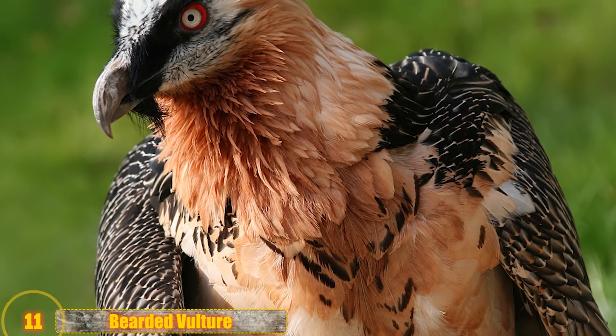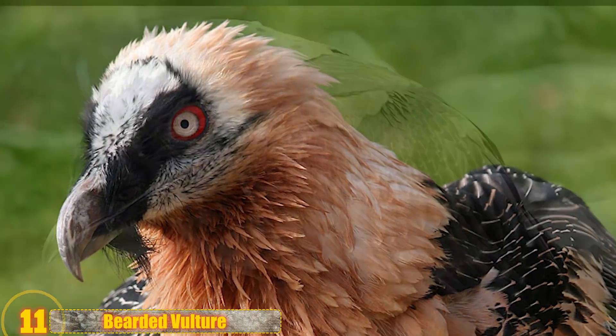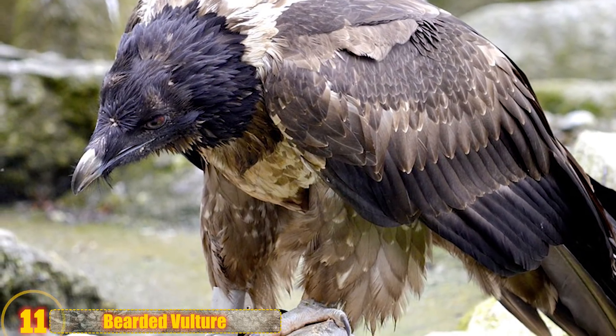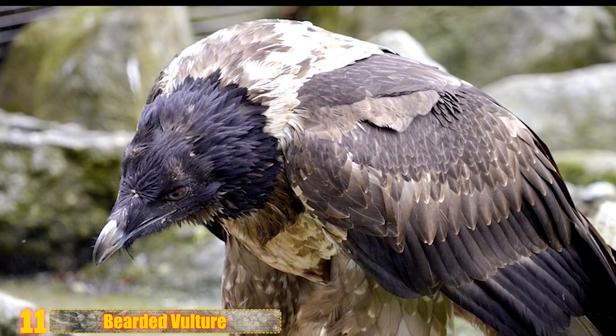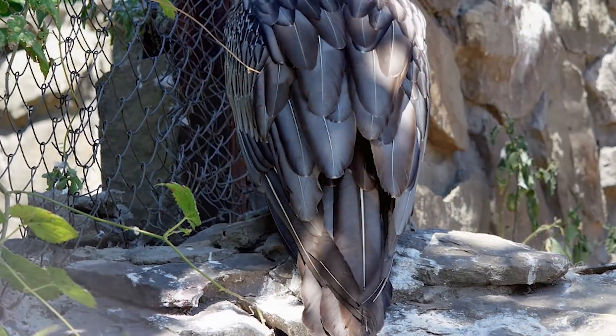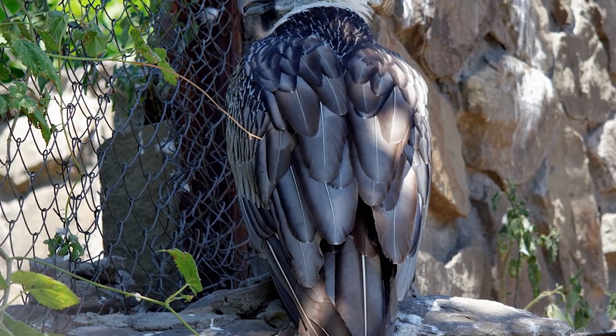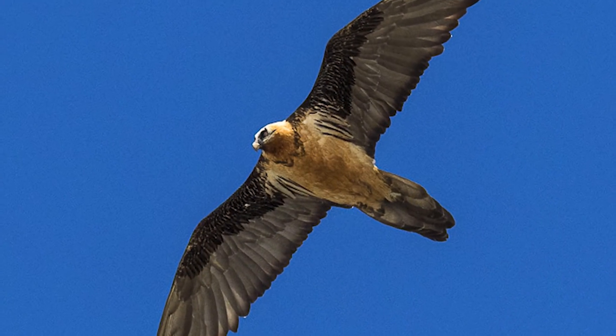Number 11: Bearded Vulture. No one dines quite like a bearded vulture. They eat bones — specifically bone marrow — making them the only known creature with such a diet in the animal kingdom. To extract this marrow, they take carcasses hundreds of feet into the air and drop them to the rocky ground below, cracking the bones and exposing the nutritious marrow within. The birds are found throughout much of Europe, Africa, and Asia, mostly high in the mountains — and have even been seen as high as 24,000 feet on Mount Everest.